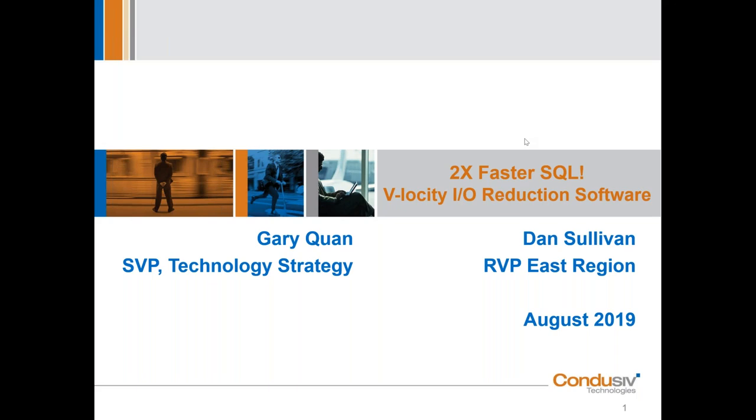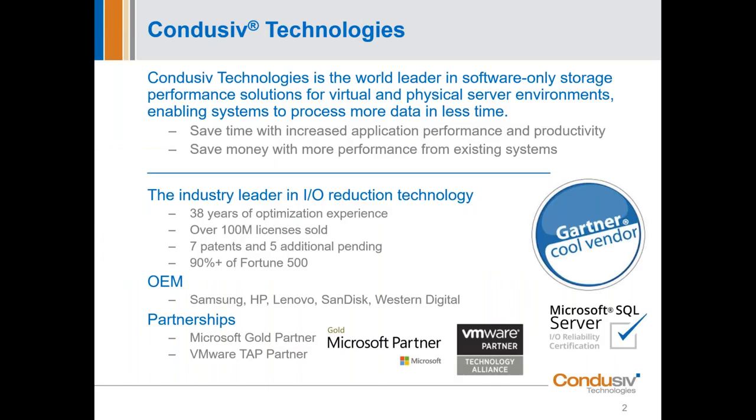Well, GQ, thanks very much, and as you can see already, folks, GQ keeps me honest here during this presentation. And so, with that, again, thanks for joining. I'm excited to share with you what our patented IO reduction software can deliver for you today. I thought first I'd give you just a little bit about us — it's only one slide.